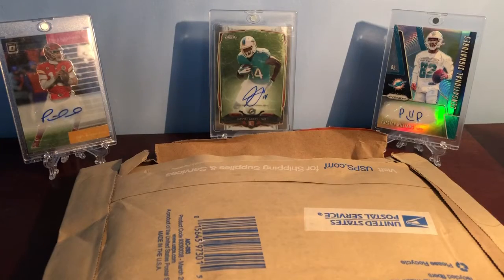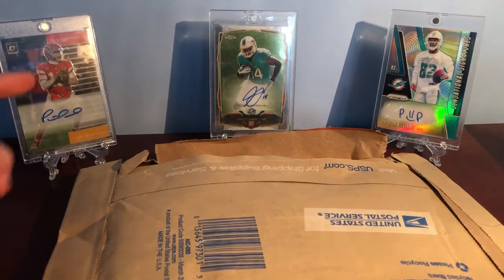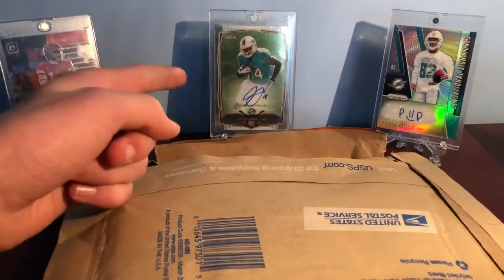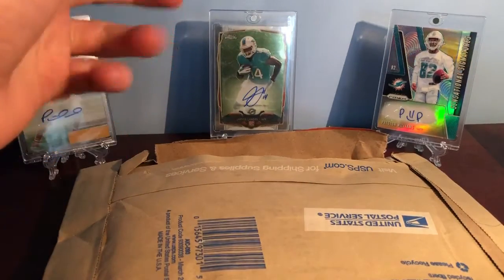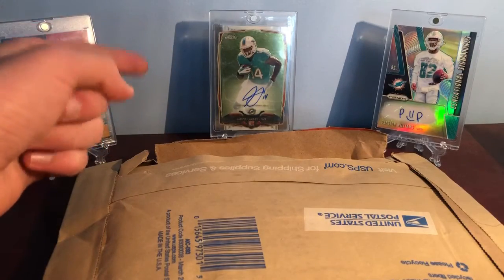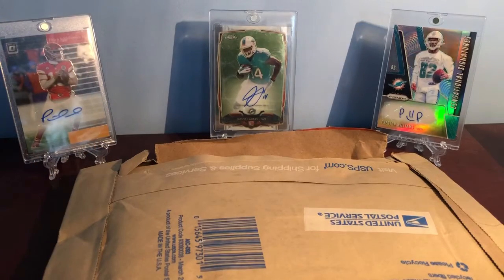Hey guys, it's Alex from A&B's Card Collection and today I'm back with a one package mail day. So first let me give you guys what's going on in the background. We've got a 2019 Optic Patrick Mahomes autograph out of 15, the Preston Williams Prism 2019, and then my new PC card — my favorite card that I own right now — a Jarvis Landry Topps Chrome. That's my favorite of his rookie autographs and my favorite player, so that's pretty cool to have in the collection.